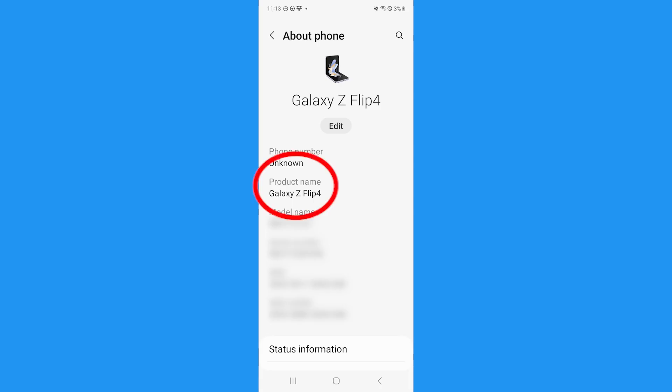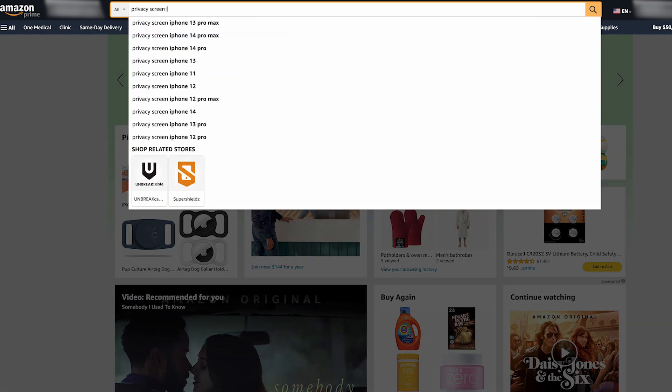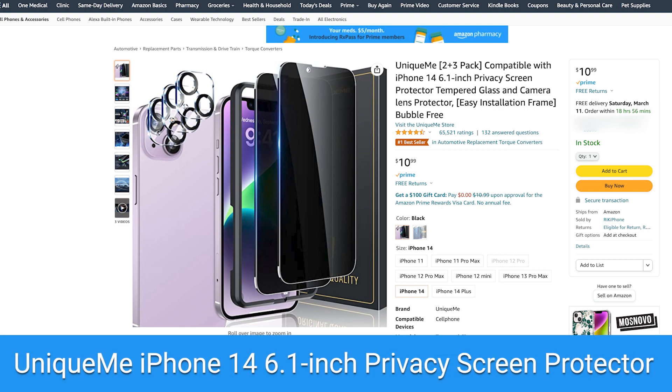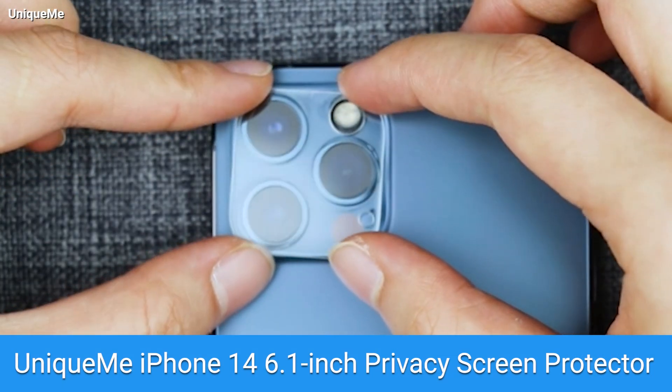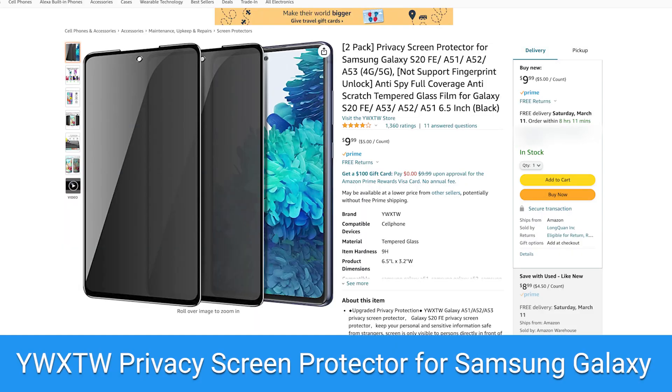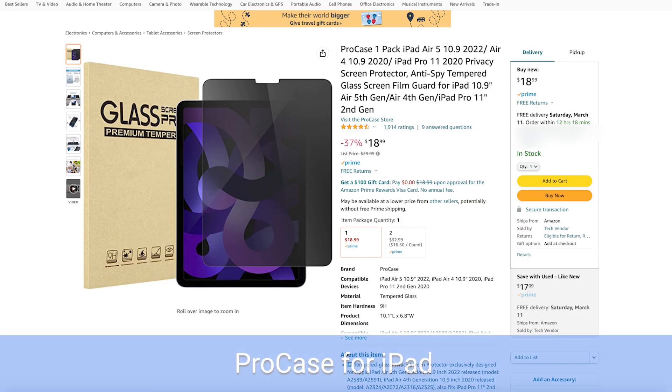Once you're sure you know which model you have, head to Amazon and type in privacy screen for your phone's specific model. Some of my favorites include the UniqueMe screen protector for iPhone 14, which has a camera lens protector. There's also the YWXTW privacy screen protector for Android Galaxy, which fits a number of models. And there are even privacy screens for your tablets, like this ProCase for iPad.